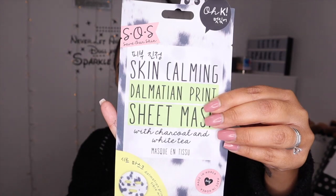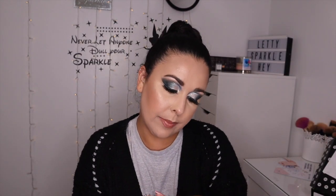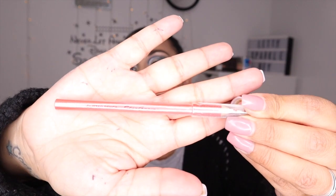It says 'Wild Things' on it, so it's got the zebra theme to it. The first thing I pulled out was the Steve Laurent palette, which I'll show you in a minute. We've also got the EOS lip balm, the skin-calming dalmatian print sheet mask with charcoal and white tea, the Mud Masky hair mask sculpt treatment and miracle shampoo three-in-one formula, and lastly the Stargazer glitter pencil in peach, which is an eyeliner.